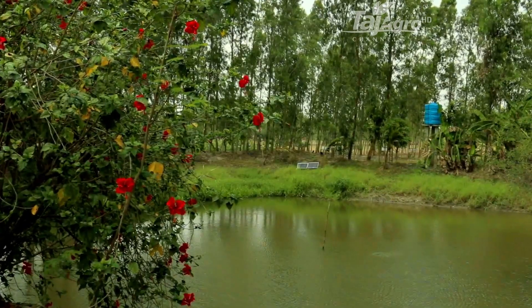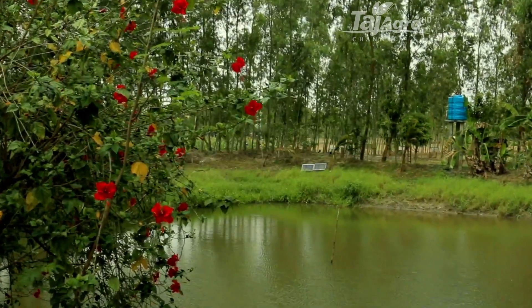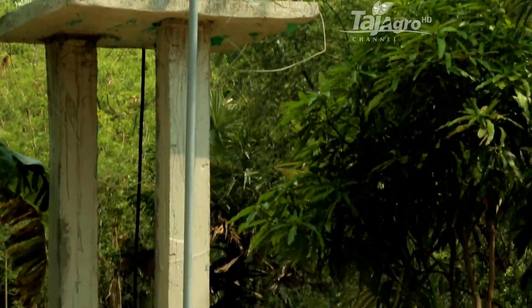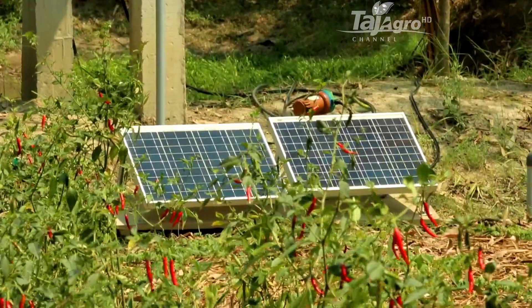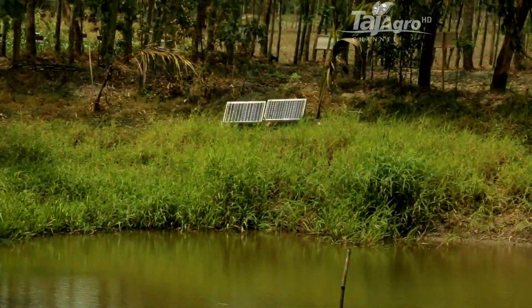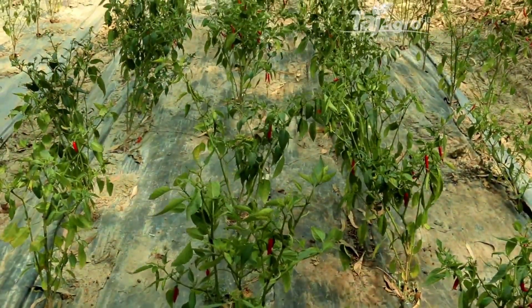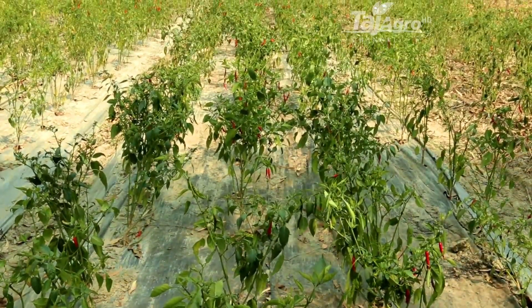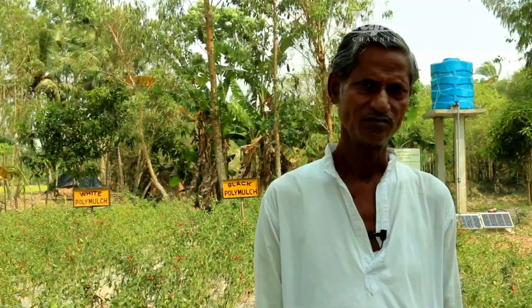Solar-powered drip irrigation technology has been introduced in the island under the CSI4CZ project. Water is lifted from the pond to a tank with a capacity of 1,000 liters. The water is lifted during the daytime and applied to the field whenever required. Through drip irrigation, there is a saving of 50–60% water as well as labor savings. Crop productivity is also higher — more than 30–40% compared to traditional methods.